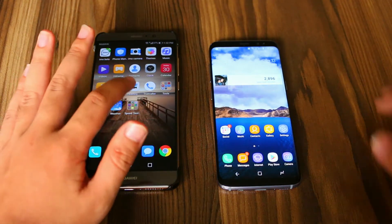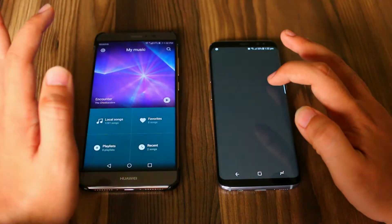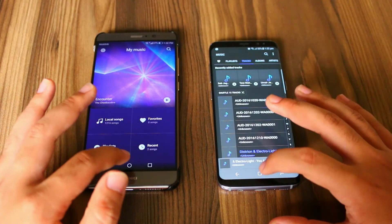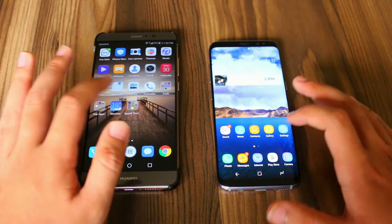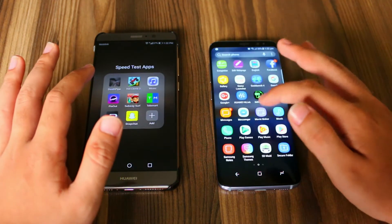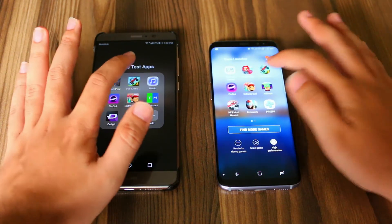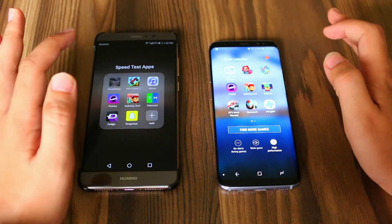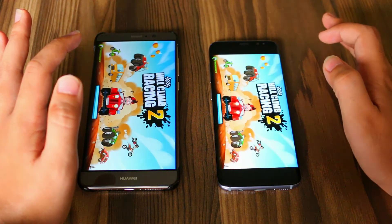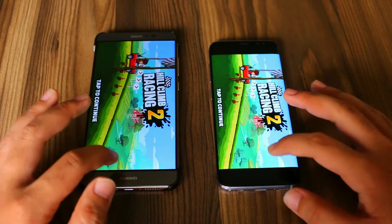So now let's open the music application. At the count of 3, 2, 1, go. And the Mate 9 was again faster with that. Now let's open Hill Climb Racing 2. And the Samsung Galaxy S8 was faster with that.